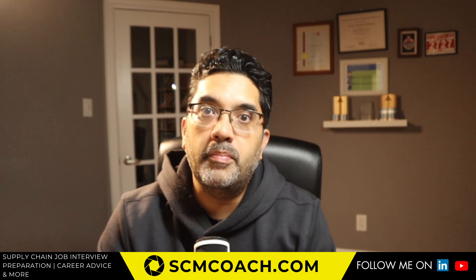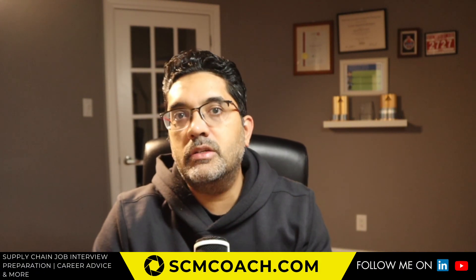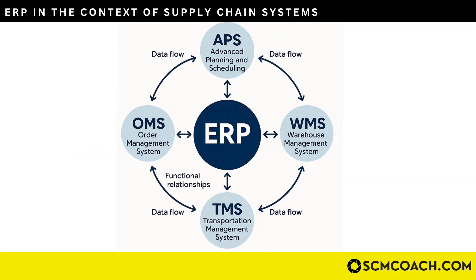This becomes possible because your Enterprise Resource Planning software is connected to all your supply chain systems. For example, it's connected to your planning system, because your planning system decides how much raw material you're going to order and how much will be converted to finished goods. All those transactions are processed through the ERP — so while the planning system tells you how much to order, the invoicing, financial processing, and cash flow of that raw material are all channeled through the ERP.